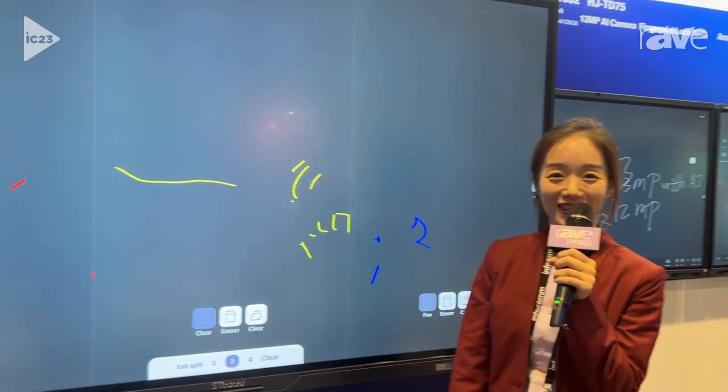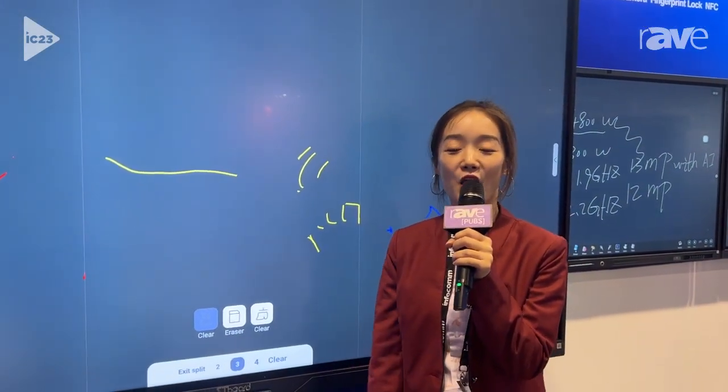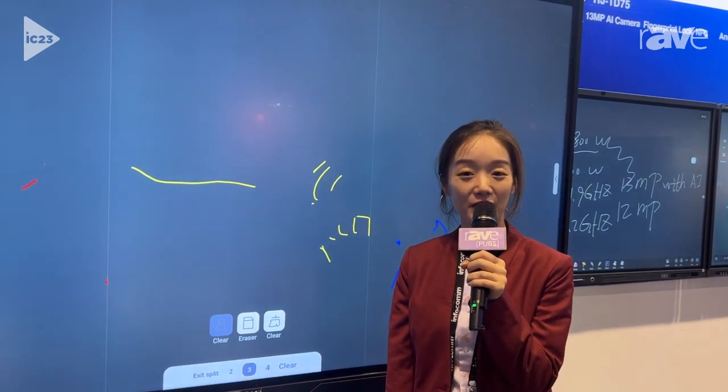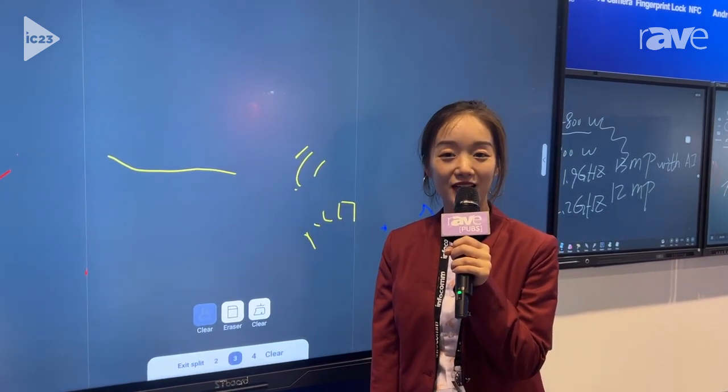That's all. If you are interested, welcome to visit our website at www.hapane.com.